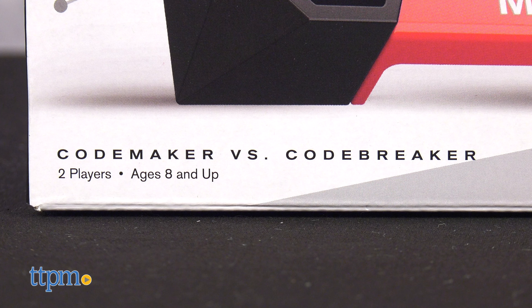How about a challenging game of logic and deduction? Test your code-cracking skills with Mastermind, the strategy game of Codemaker versus Codebreaker.